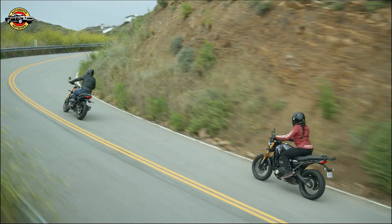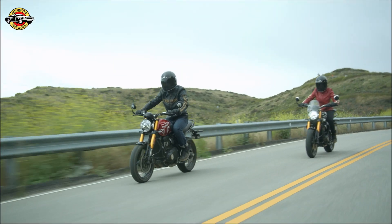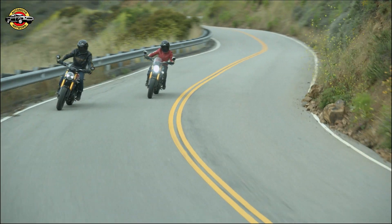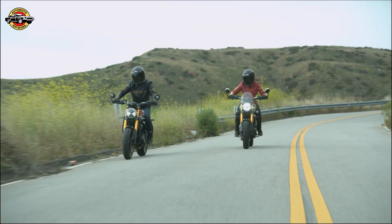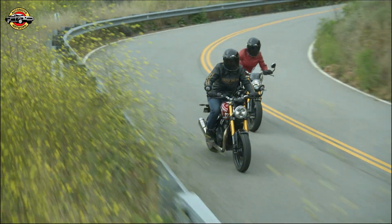Safety is paramount, and the Speed 400 doesn't disappoint. It comes equipped with switchable traction control, ride-by-wire throttle, and an assist and slipper clutch. These features provide enhanced control and stability, making every ride enjoyable and safe. Bringing this impressive machine to a halt is a radial four-piston front caliper gripping a single 300mm disc. With ABS as standard, the Speed 400 ensures confident and responsive braking.